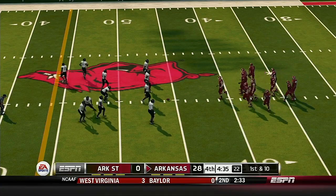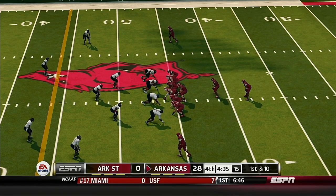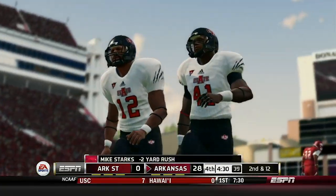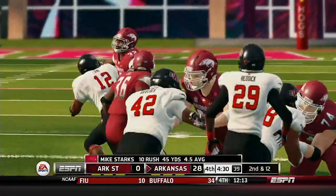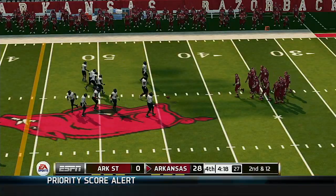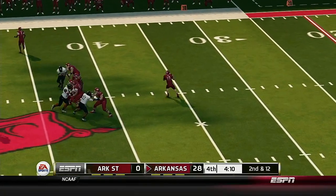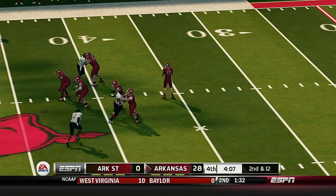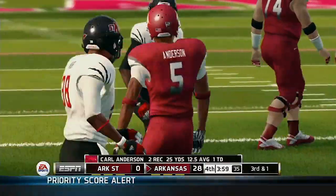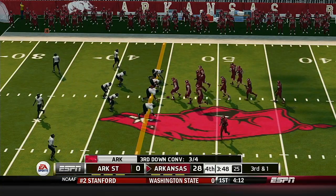Both teams are playing out the stretch here — you want to get experience for guys who normally don't get in the game and try to avoid injuries. Arkansas with a big advantage. They'll bring him down for a loss on the play. Second down, about 12 yards to go, ball on the 44 — they come out in a five-wide set. He fires out to his receiver, tackled right around the 46-yard line. They kind of put pressure on the quarterback and challenged him to find the hole in the defense, and in this case he did — nice job.